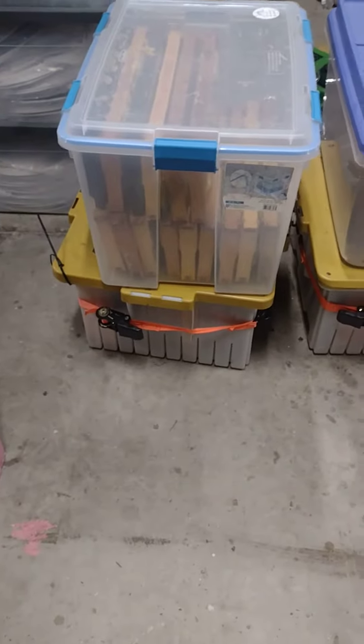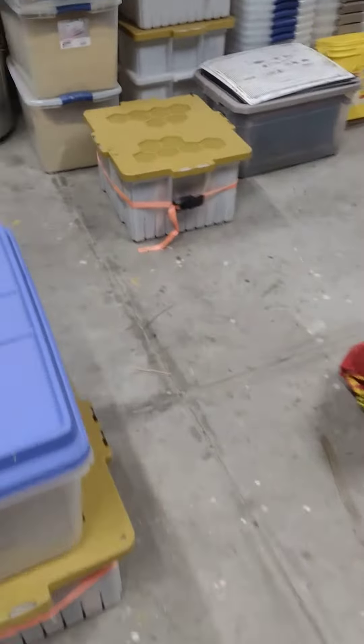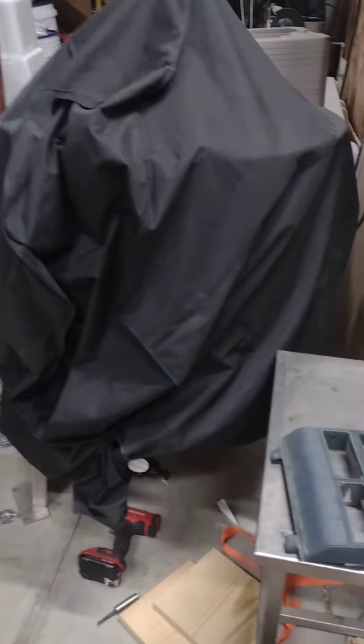We still ain't put a dent in it. I still got quite a few hives to inspect, so we're gonna get to work on that here in a little bit, as soon as it warms up and the boy gets out of the woods.